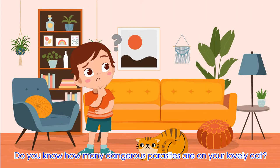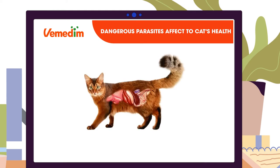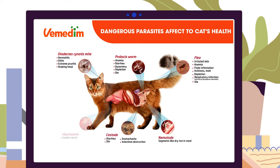Do you know how many dangerous parasites are on your lovely cat? Dangerous parasites affect the cat's health: Octodets and cyanotis mites, proboscis worms, fleas, nematodes, cestodes, heartworms.